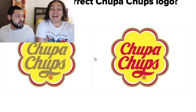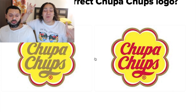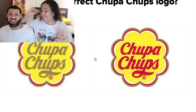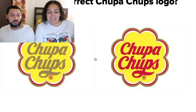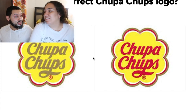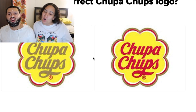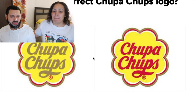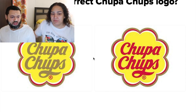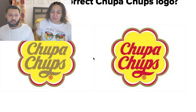Chupa Chups — those are the lollipops! Back in the day they used to have Chupa Chups with Spice Girls stickers on them. I used to love those. I'm going to go with the one on the right. Why are you going right? I haven't seen Chupa Chups around here — we're basically cheating. I'm going to go with the left.